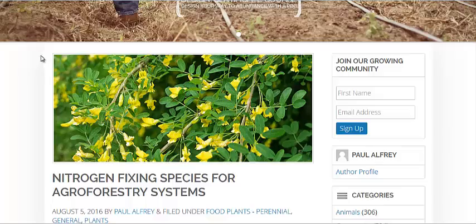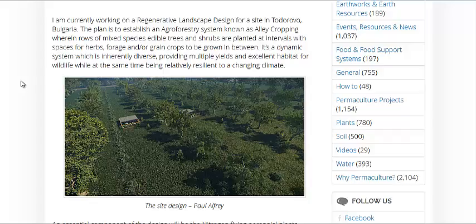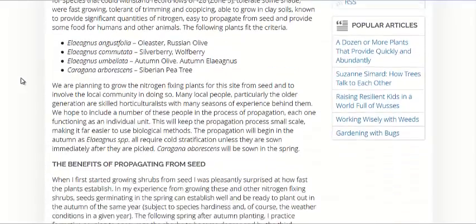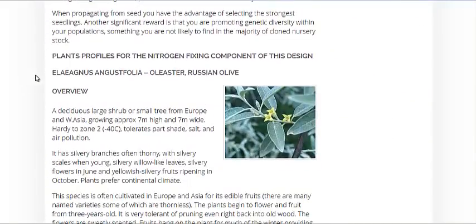In other words, permaculture forests that produce food. Nitrogen is the best nutrient for above-ground leafy growth for all plants, and some plants and trees can take nitrogen right from the atmosphere and put it into a usable form.